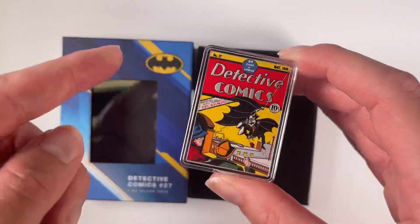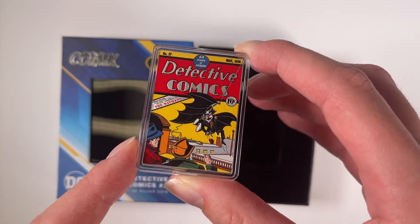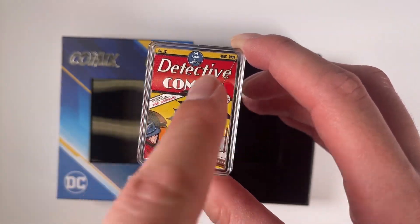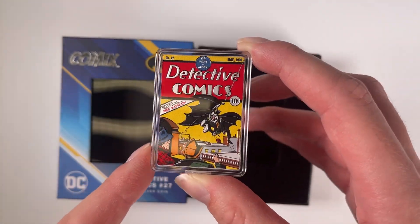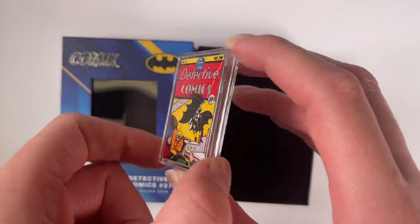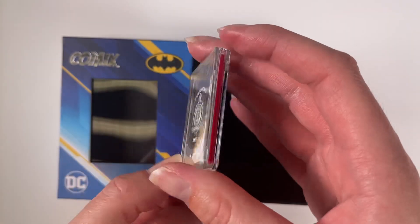The design displays a coloured image of the famous comic cover, and you've also got some frosted details. To further mimic a comic book, it's actually coloured on all four sides to mimic the spine and the pages.